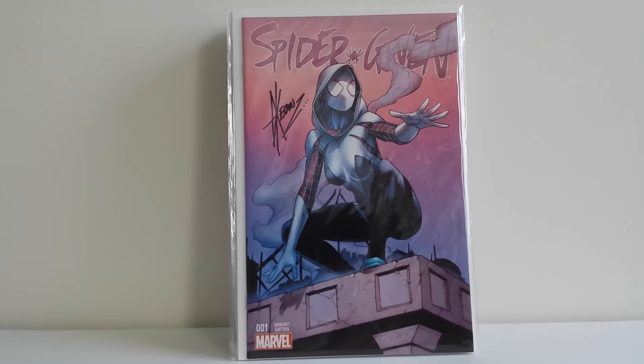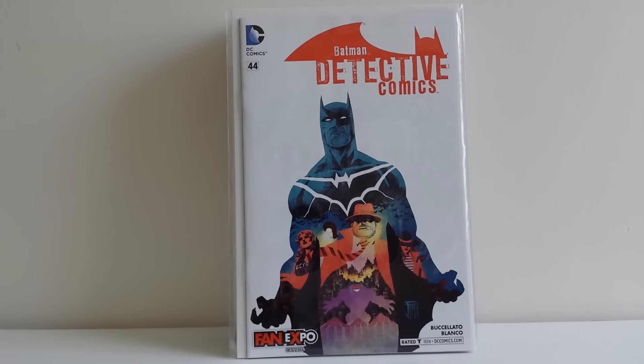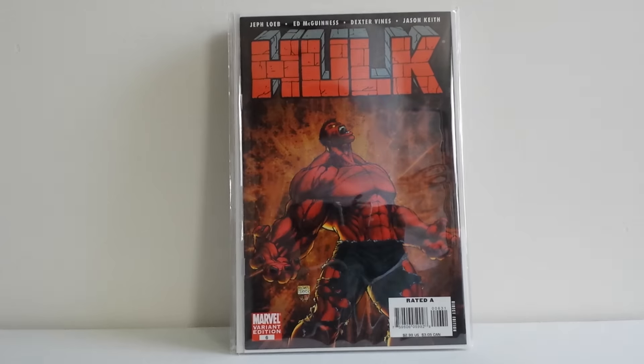Michael generously picked me up some of the exclusives from his convention — this is the Toronto Fan Expo Dale Keown exclusive cover to Spider-Gwen number one. Beautiful cover there, which Michael also got signed by Dale for me. He also grabbed me the Detective Comics 44 Toronto Fan Expo variant — I believe this is by Francis Manipal. He knows I collect New 52 Batman and Detective. And he also grabbed me the Sender number one variant, and this cover is actually by the writer Jeff Lemire. Very cool.